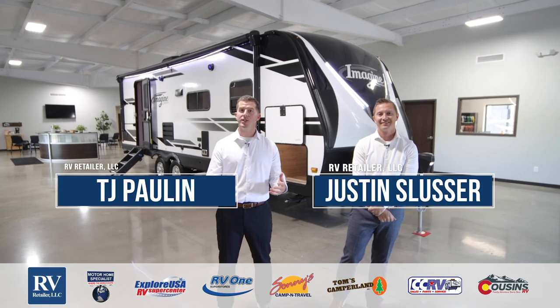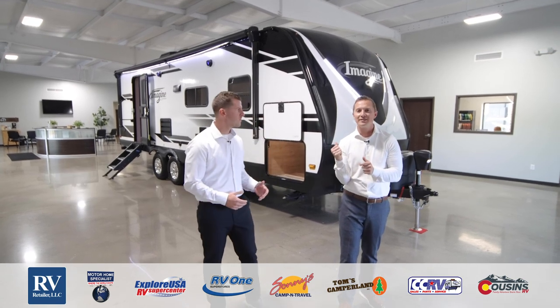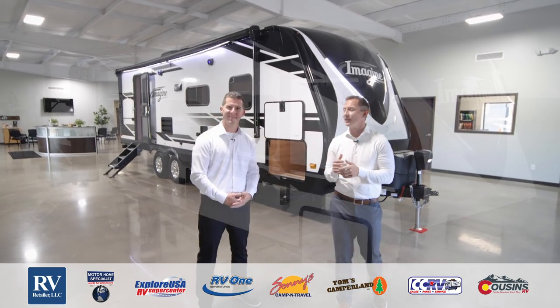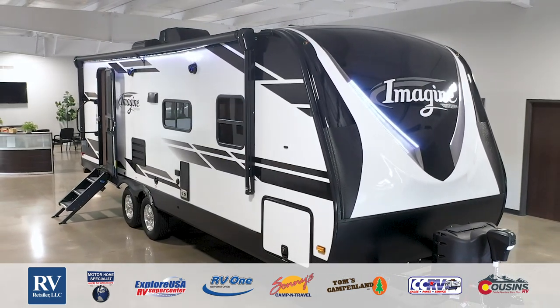Hi guys, thanks for joining us. I'm TJ Paulin and I'm Justin Slusser and we're here to present to you the all-new Grand Design Imagine Travel Trailer — a lightweight luxury travel trailer that's absolutely slam-packed full of features for you.